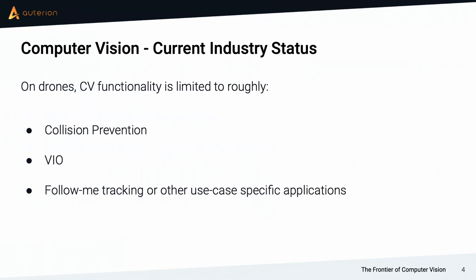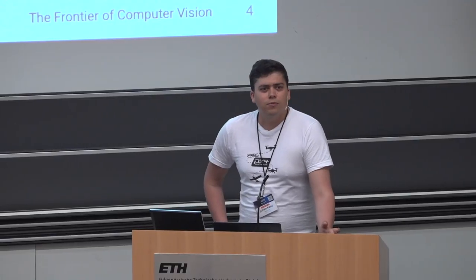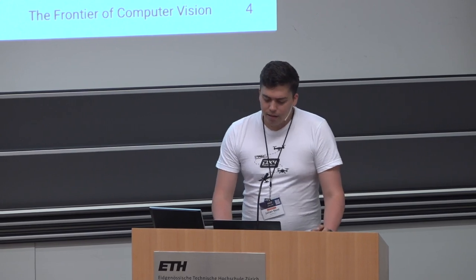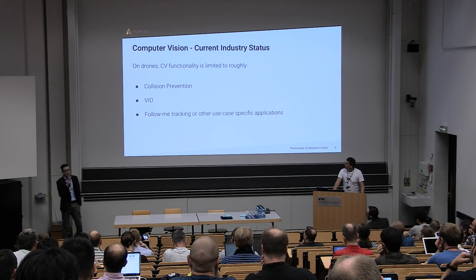In the current drone industry, computer vision is used mostly in three topics. There's collision prevention, which includes landing systems to make sure you don't crash. There's VIO — visual inertial odometry — which is navigation with a single or multiple cameras and an IMU, enabling very accurate navigation theoretically. And there's follow-me tracking for autonomous filming applications. The third category is more application-specific and probably not for an open source project in general.